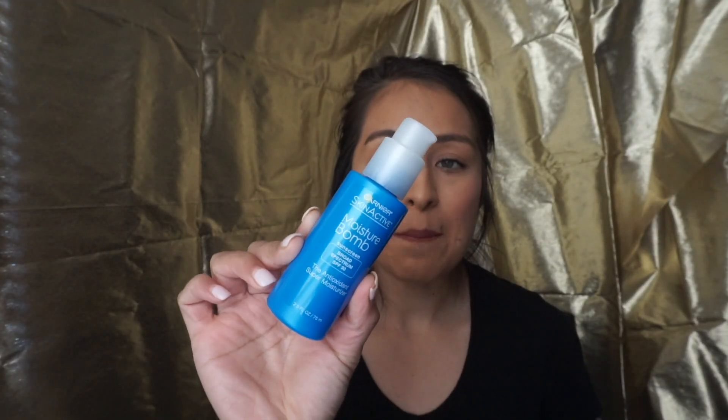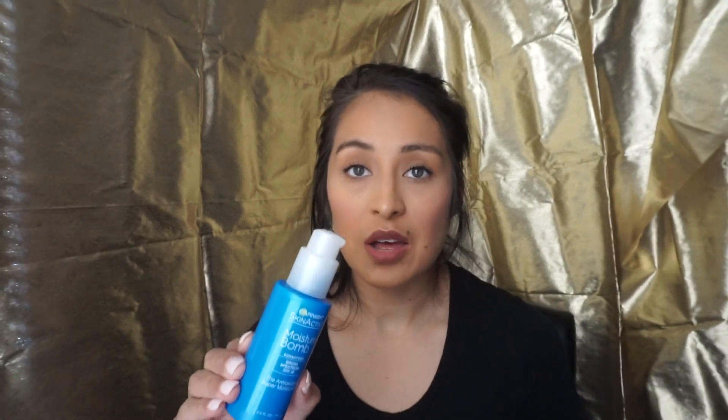The second thing I have is the Garnier Skin Active Moisture Balm. This is my daytime moisturizer. It has SPF 30 in it, and it has hyaluronic acid, which is really good for your skin — it helps lock in that moisture and leave your skin feeling hydrated. I am oily in my T-zone, but this does not make you extra oily at all. It just helps lock in the moisture that we all need for our face.